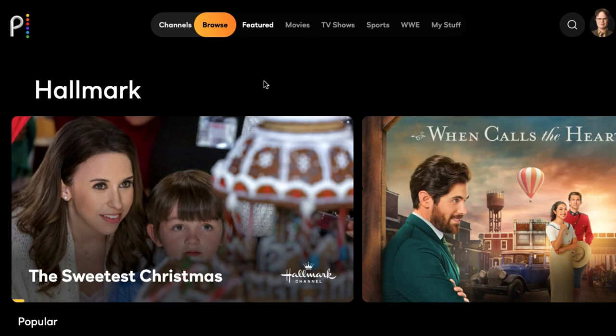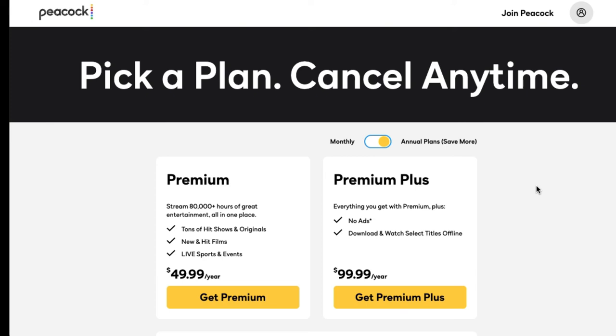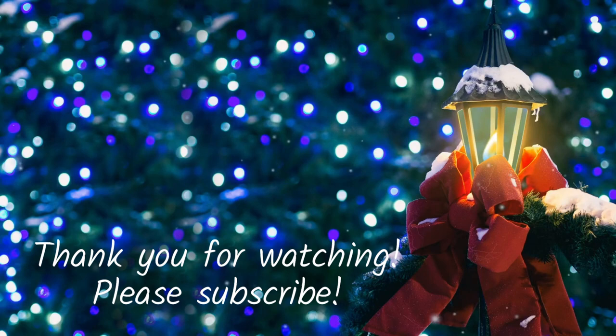If you want to sign up for Peacock Premium, I will have a link down in the description. The two different options are the $4.99 a month plan or the $9.99 a month plan. The big difference between the two is that the Premium Plus plan removes advertising for a lot of their on-demand content, and you can also download shows to watch offline. If you know you're going to stick with Peacock long term, they also have annual plans — Premium is $49.99 and Premium Plus is $99.99.